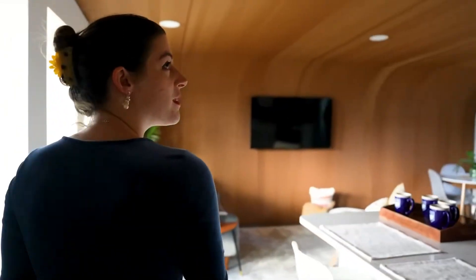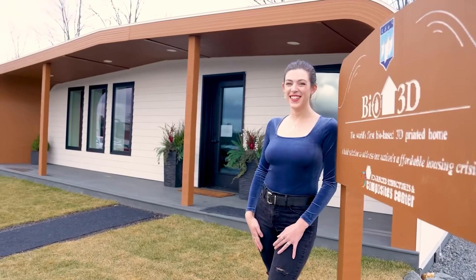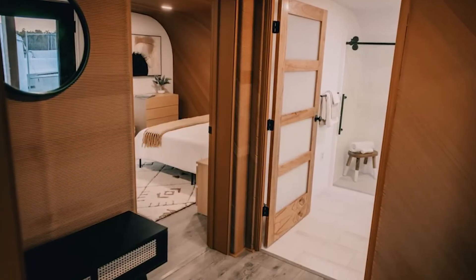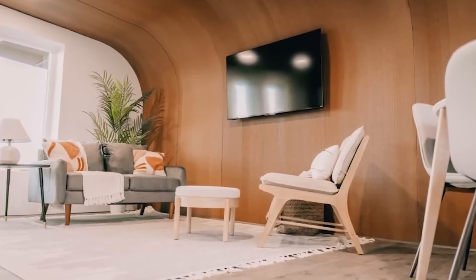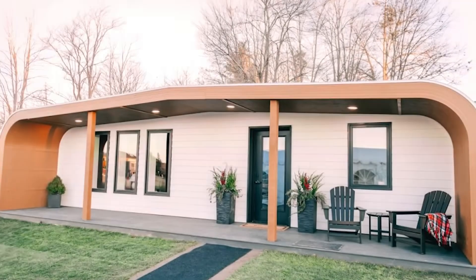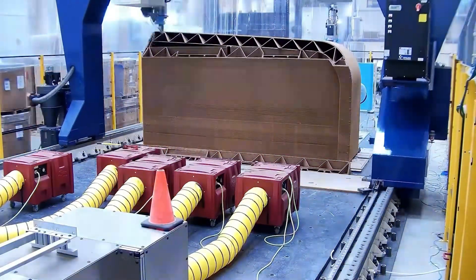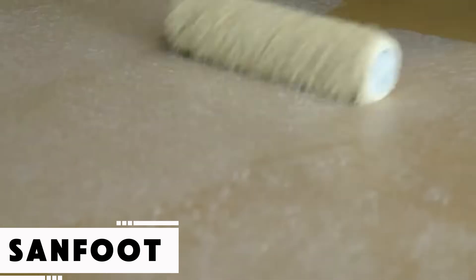The compact house spans 57 square meters and includes a full kitchen, sleeping area, living space, and bathroom. A major benefit of this structure is its full recyclability once it reaches the end of its life cycle. Not only is Bio Home 3D the first ever bio-based 3D printed dwelling, but it also presents a budget-friendly alternative to traditional housing.